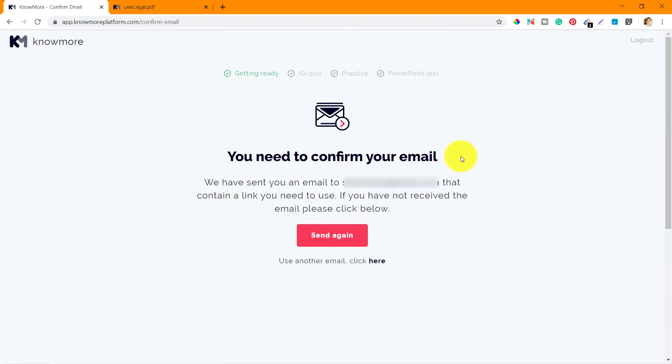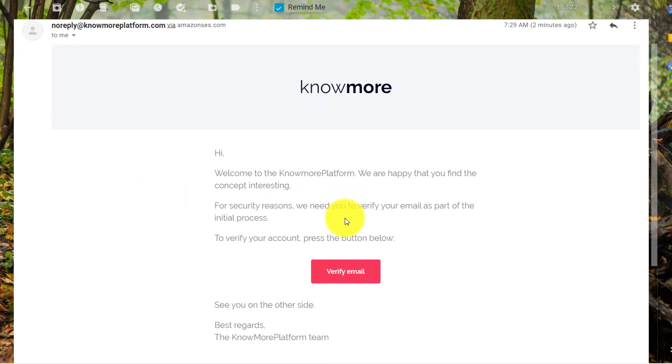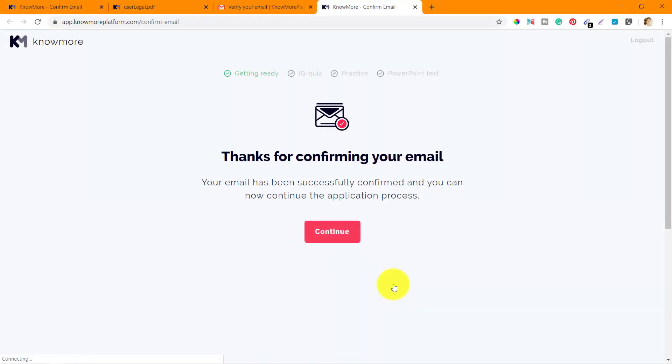Now it says you need to confirm your email. They have sent an email to my email ID that contains a link I need to use. If I haven't received it, I can click below to resend. So I'll go to my email and check. Here is the email I got from nomoreplatform — it says welcome, and there's a verify email link. I'll click on it and get a message saying thanks for confirming your email — it's been successfully confirmed and I can now continue the application process.